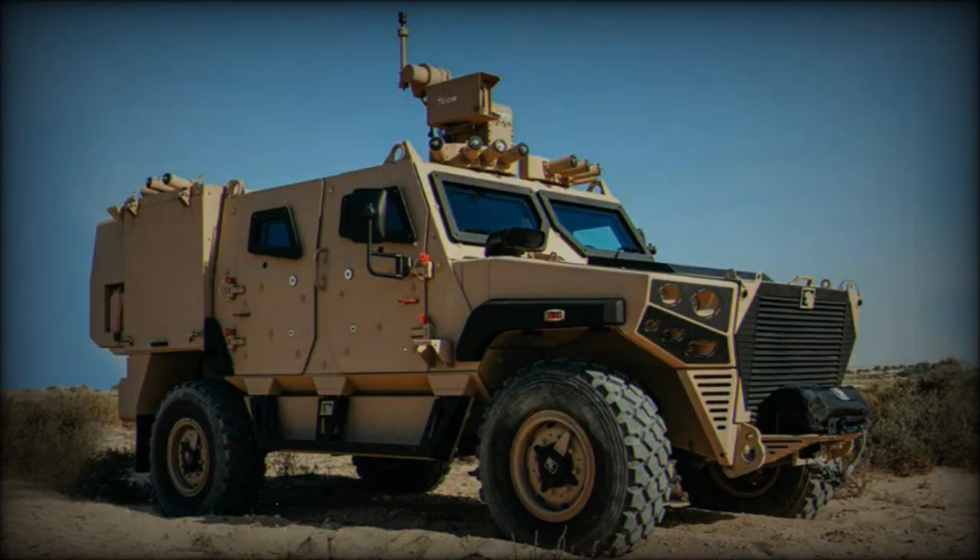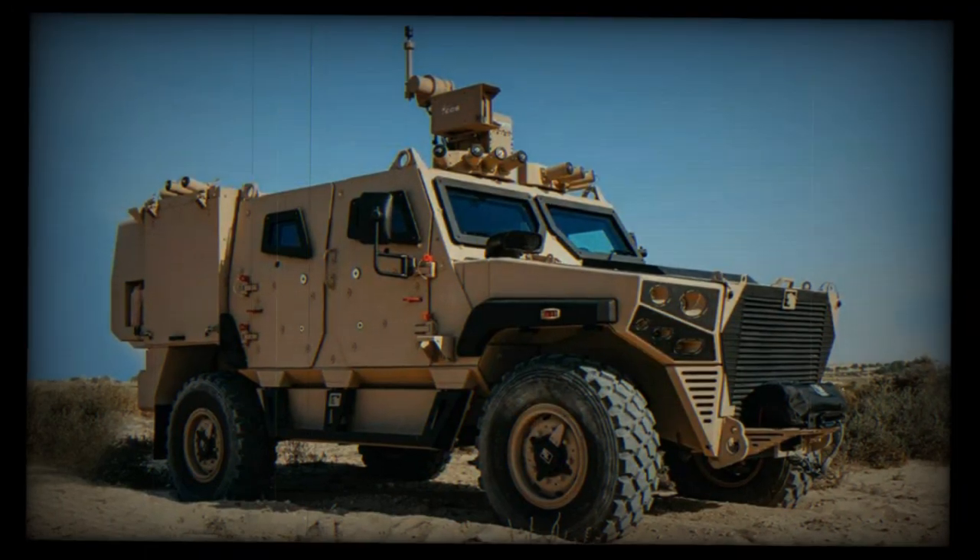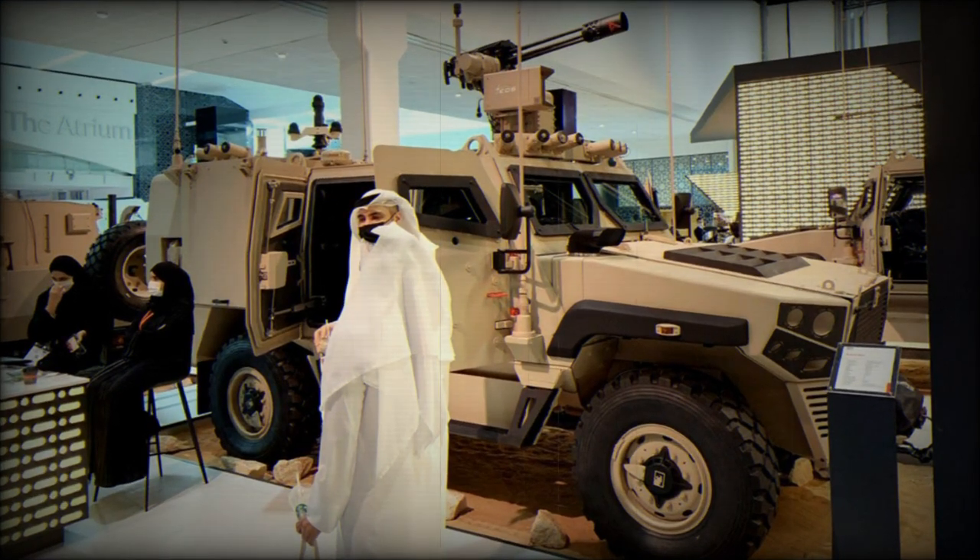Designed with user experience in mind, the Ajban MK2 aims to effectively address the evolving threats encountered on the modern battlefield. Its monocoque V-hull design stands out as a notable feature, providing enhanced protection while reducing overall weight. The vehicle's construction utilizes armor plates forming the body shell, resulting in improved survivability. Additionally, the underbelly protection and modified electric architecture contribute to its performance in challenging environments.